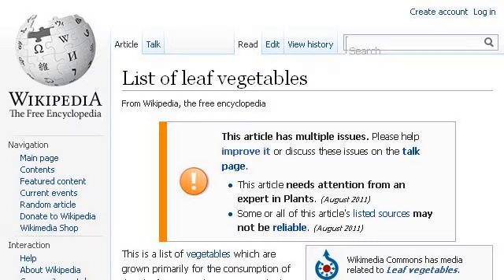If you don't find useful information on the previous sites, see en.wikipedia.org. The web page is 'List of Leaf Vegetables' — Wikipedia, the free encyclopedia. Here's the link. Click.